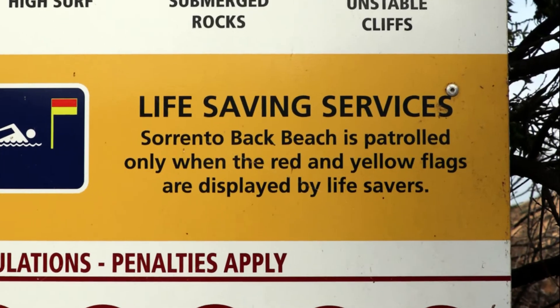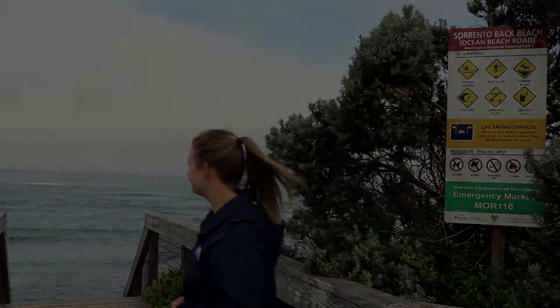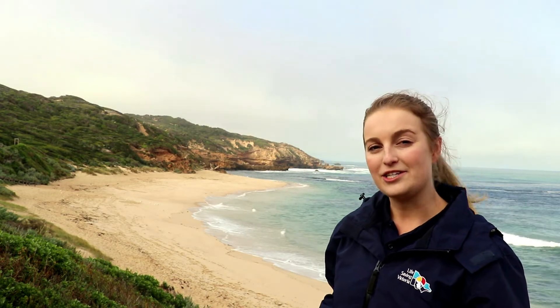Life saving services: Sorrento Back Beach is patrolled only when the red and yellow flags are displayed by lifesavers. When a beach is patrolled, we'll see red and yellow flags showing us the safest place to swim, and lifesavers or lifeguards actively patrolling between the flags. This beach isn't patrolled today — there are no red and yellow flags or lifesavers visible. So we won't go swimming today, because we always have to swim at a patrolled beach between the red and yellow flags.